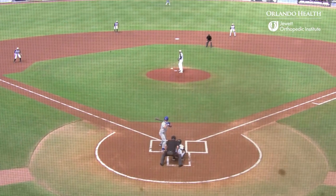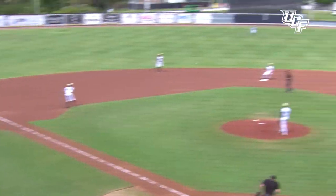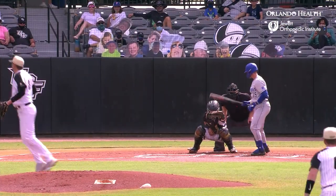The highlights of the victory for UCF: early on it was defense for the Knights. Andrew Brait was part of a 5-4-3 double play to help out A.J. Jones in that first inning. Jones then gets a strikeout to end the inning.